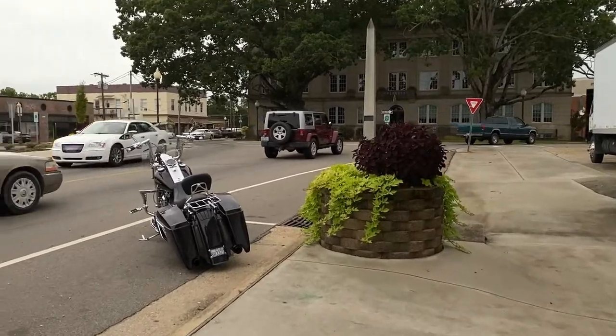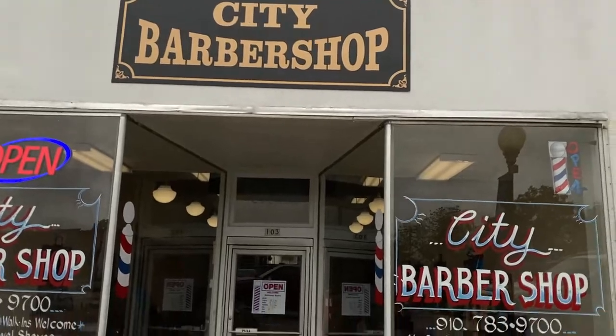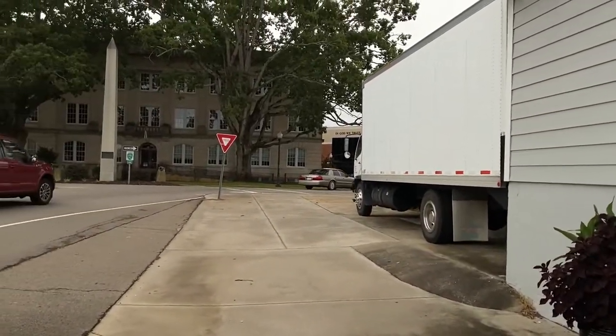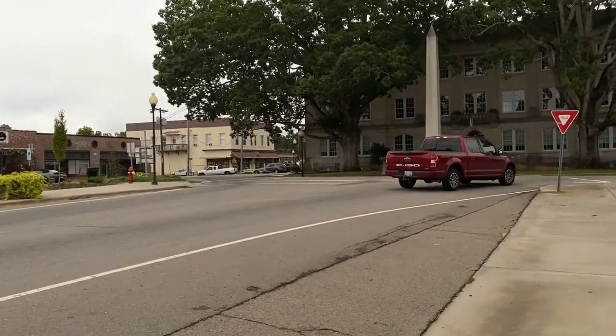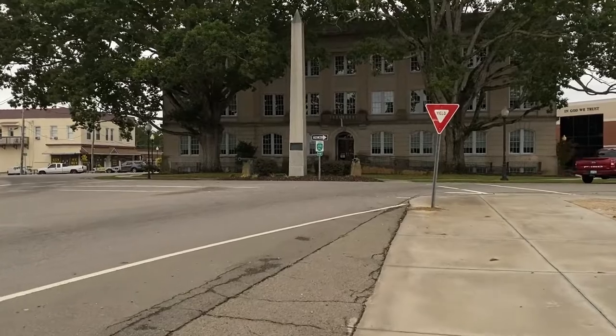There's that beautiful motorcycle we saw from the other side, right here at the City Barbershop. Everybody's getting a trim in there, chatting it up, solving the world's problems — you know how they do. There's a big monument out here in the middle and a cannon — two cannons.